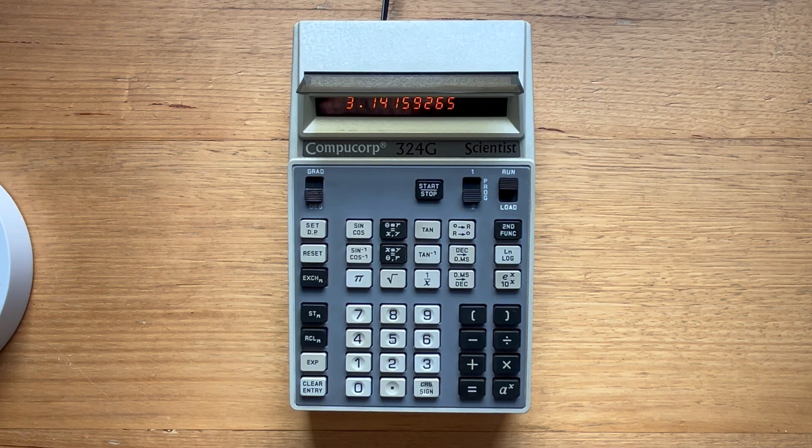Hey everyone. This video is about the CompuCorp 324G scientist calculator from 1973. CompuCorp was a division of a Californian company called CDC that created very well-engineered battery-powered portable programmable calculators in the late 60s and early 70s.